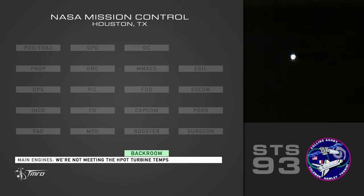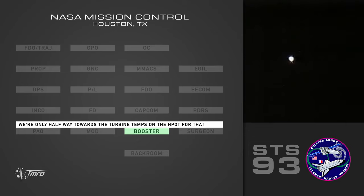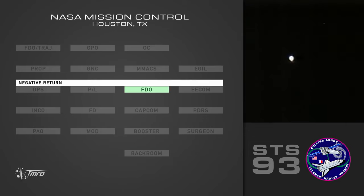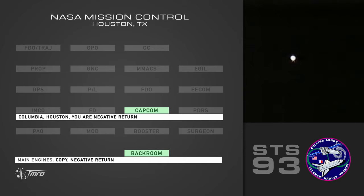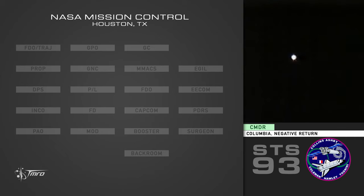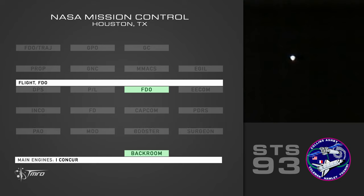We're not meeting the HBOT. Yeah, we're not. We're only halfway towards the turbine temp on the HBOT. I concur. Negative return. Copy. Negative return. You are negative return. Columbia, negative return. And the OPOV hasn't moved near enough for that. Flight final. I concur.